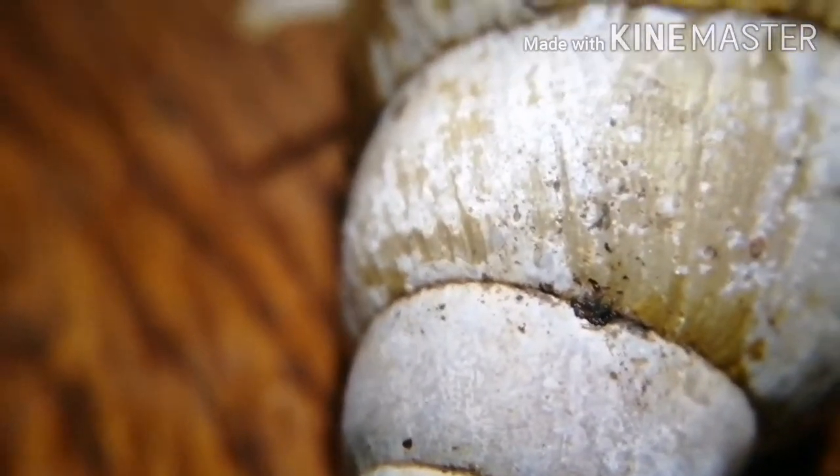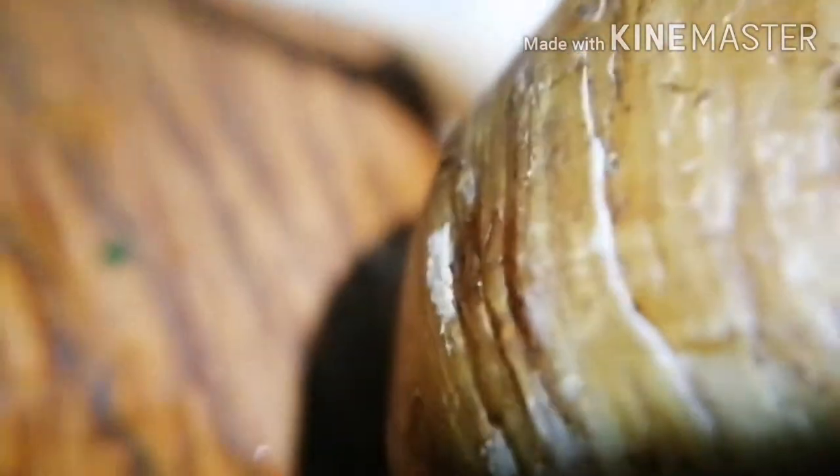The first thing I noticed was his shell was not looking as healthy as it should be. It just tells me he's lacking calcium in his diet, so I'm going to try to feed him lots of calcium. I'm going to have some milk powder in his porridge.